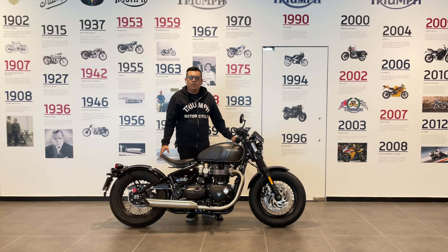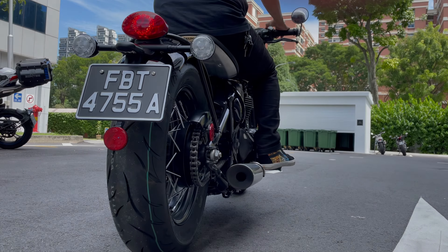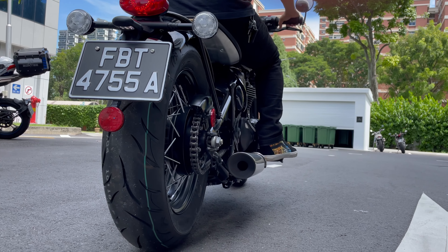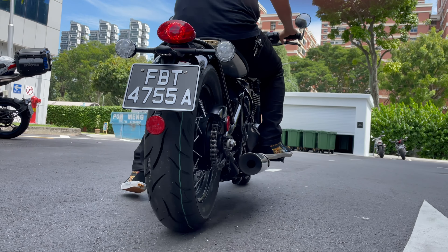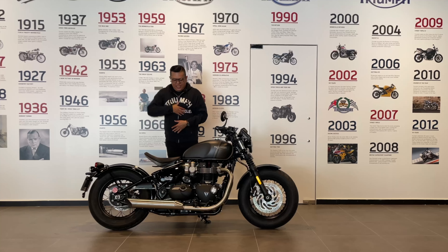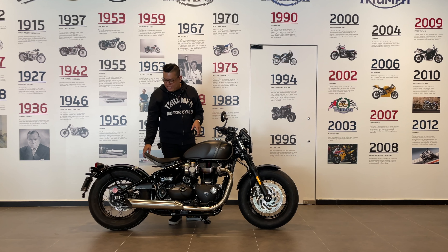So you've seen a simple walk around of the Bonneville Bobber. Let's take a listen to the bike. The bike comes with 16-inch wheels.